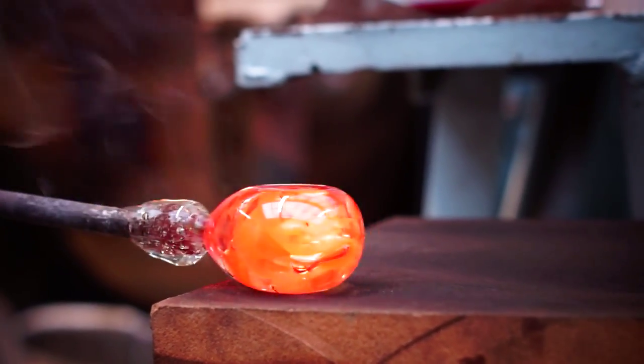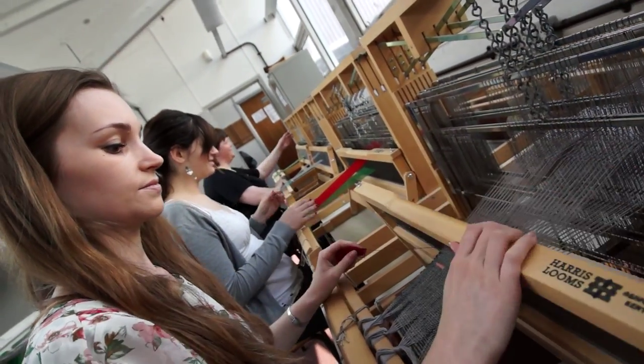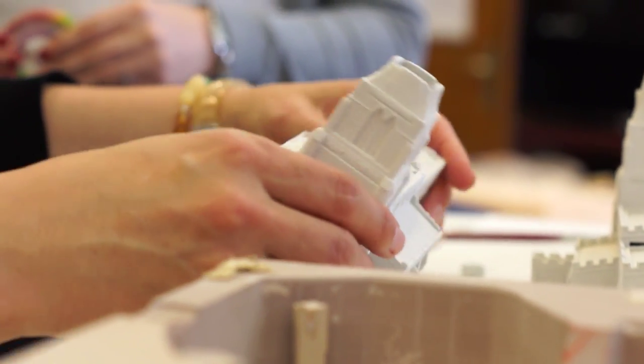I came to an open day at De Montfort University and was completely taken aback by the amount of facilities that are available — from glass facilities and ceramics, there's textiles, there's even rapid prototyping and 3D printing as well.